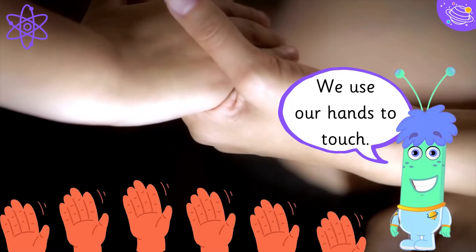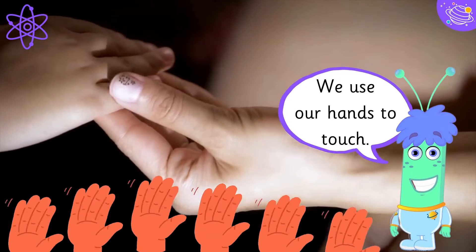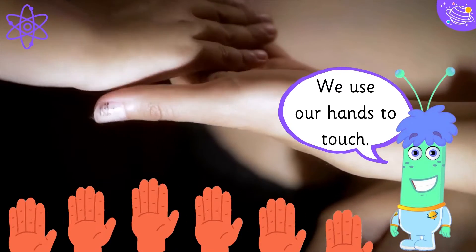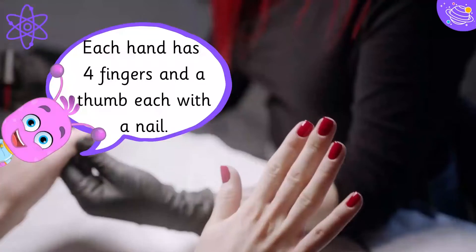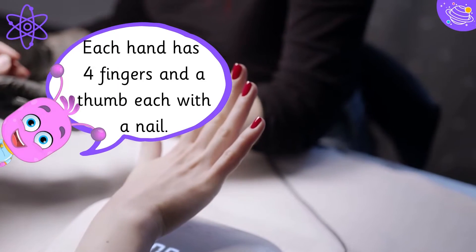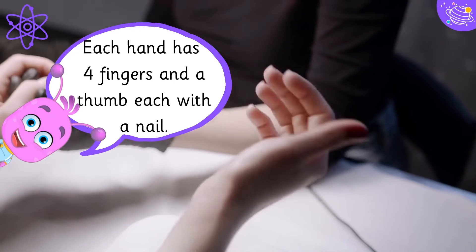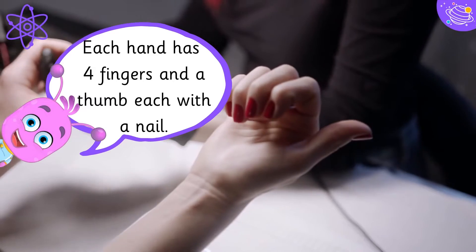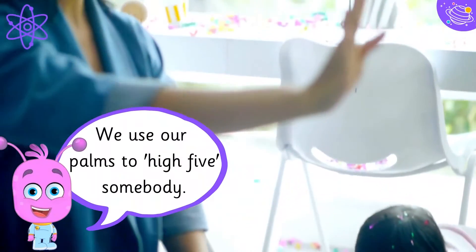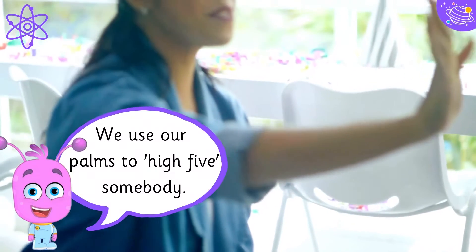We use our hands to touch. Each hand has four fingers and a thumb, each with a nail. We use our palms to high-five somebody.